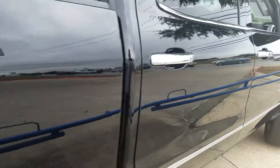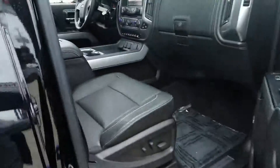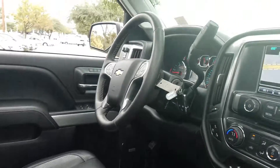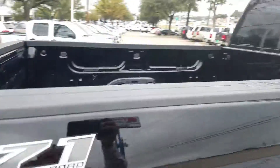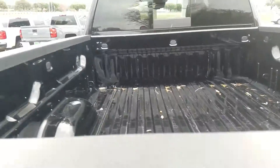Let me show you the inside here in a minute. Here's the seats for you, wireless charger, obviously got the nice sunroof. Let me go on the other side and show you the exact miles. There's the bed for you — got free leaves in there for you.